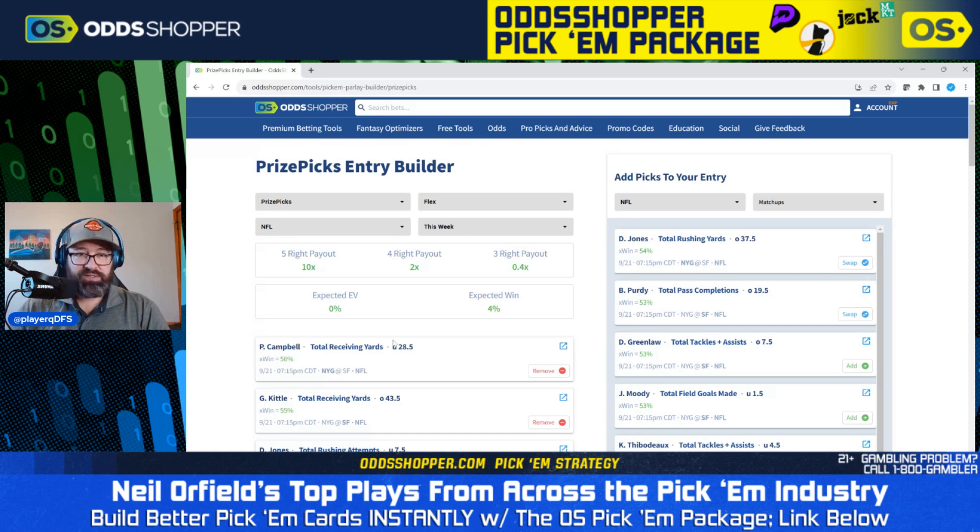Talking about the tool we're looking at right here — it's going to give you the expected win rate for each bet and the expected EV of the card that you've made as a whole. Fantastic tool. It updates throughout the day, so as the Pick'em sites update their offerings, OddShopper also updates, showing you which bets are the best available. It uses a market-based approach, looking at all the different sportsbooks to figure out the most efficient line based on offerings from the sharper books, and tells you an expected win rate. Very cool tool — check it out.